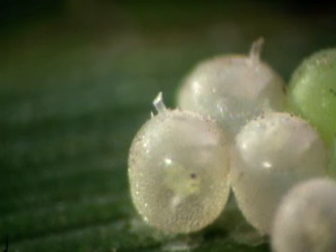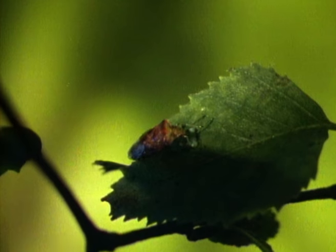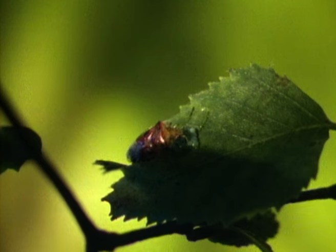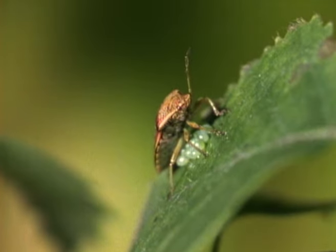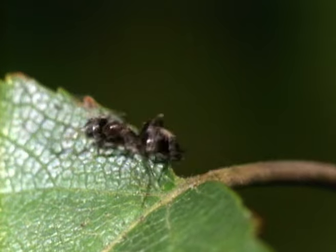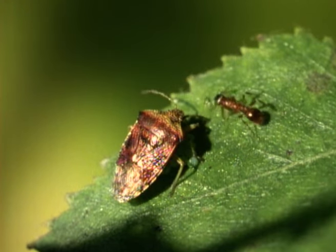Bug eggs attract other insects too. Ants and beetles are partial to them, and flies and wasps parasitise them. In order to protect her eggs, a female of the species called the parent bug actually guards them by fending off potential predators. She sits on them like a broody hen until they hatch.